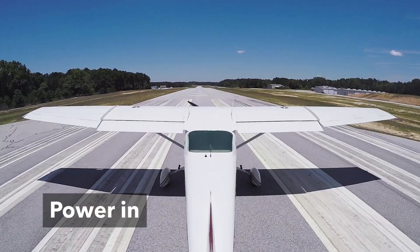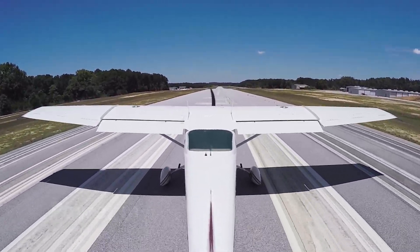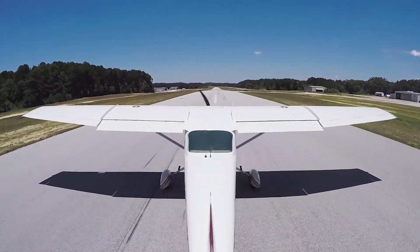Power's going in. Back there on that centerline. Airspeed's alive. Oil pressure's up. All my gauges are good.